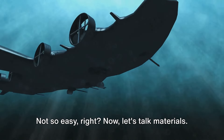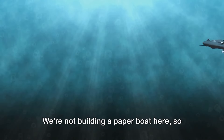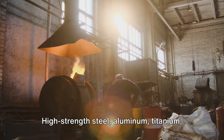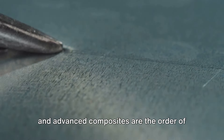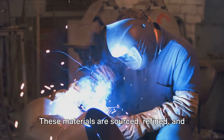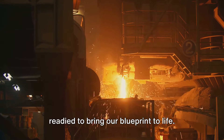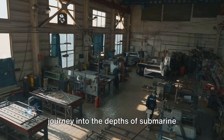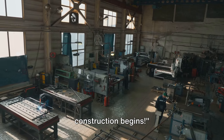Not so easy, right? Now let's talk materials. We're not building a paper boat here, so we need some serious stuff. High-strength steel, aluminum, titanium, and advanced composites are the order of the day. These materials are sourced, refined, and readied to bring our blueprint to life. And thus, with a blueprint in hand, our journey into the depths of submarine construction begins.